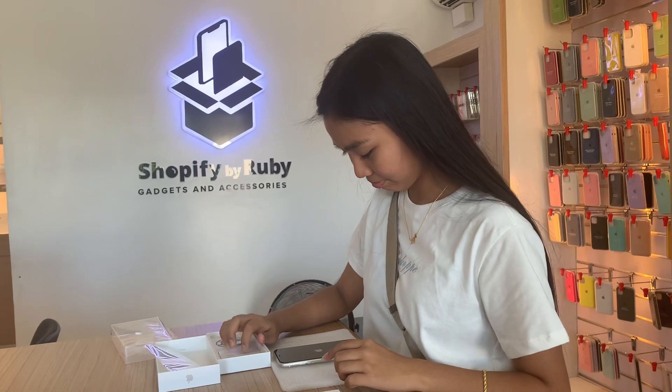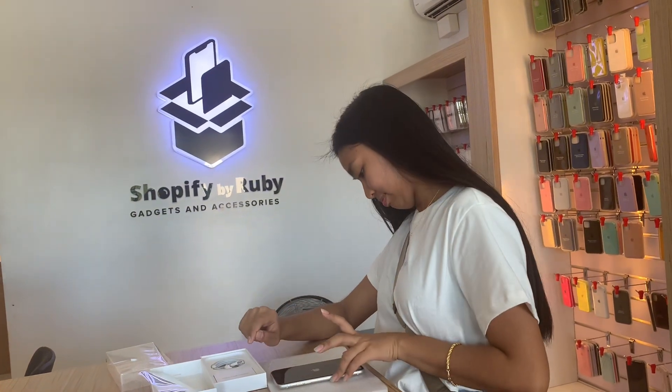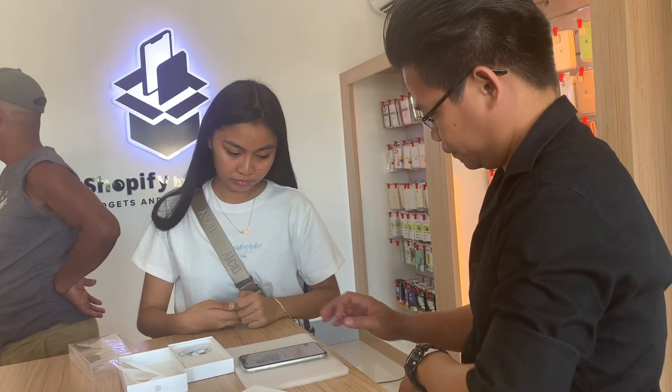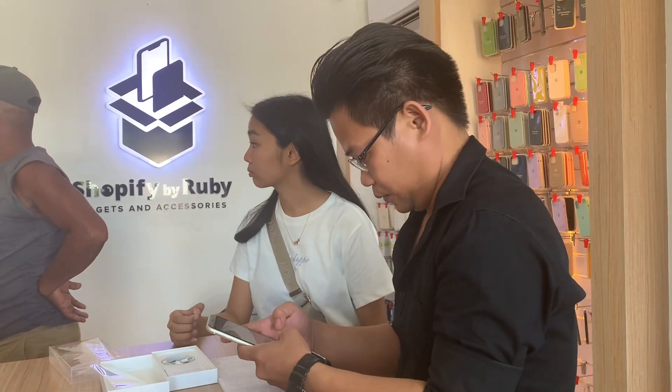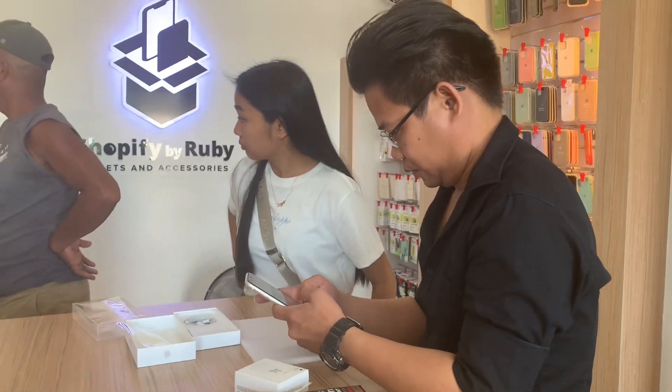It's such a special moment seeing her unbox her iPhone. I remember when I got my first one — it was such a wonderful experience. All right, let's power it on and get it set up. I'm so excited!